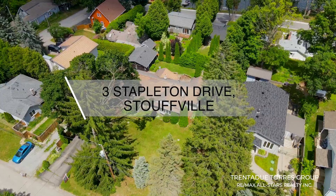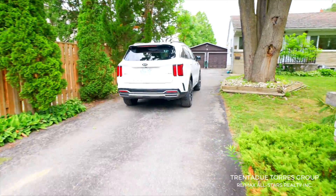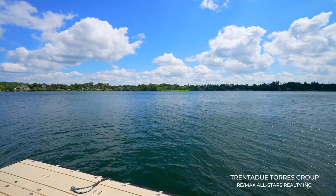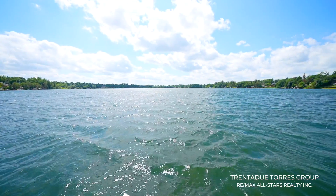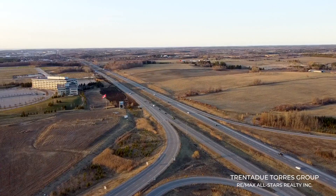3 Stapleton Drive is located on the east side of Musselman's Lake. From the moment you pull into the driveway you'll be leaving the hustle and bustle behind. Nestled in the sought-after community of Musselman's Lake, located just six kilometers north of downtown Stouffville, we're just a short drive to Highway 404 and all the urban conveniences.